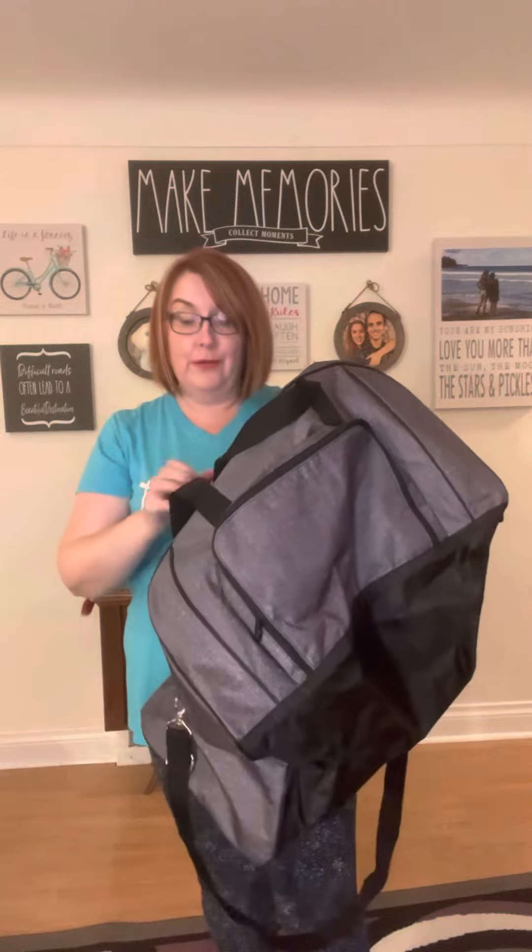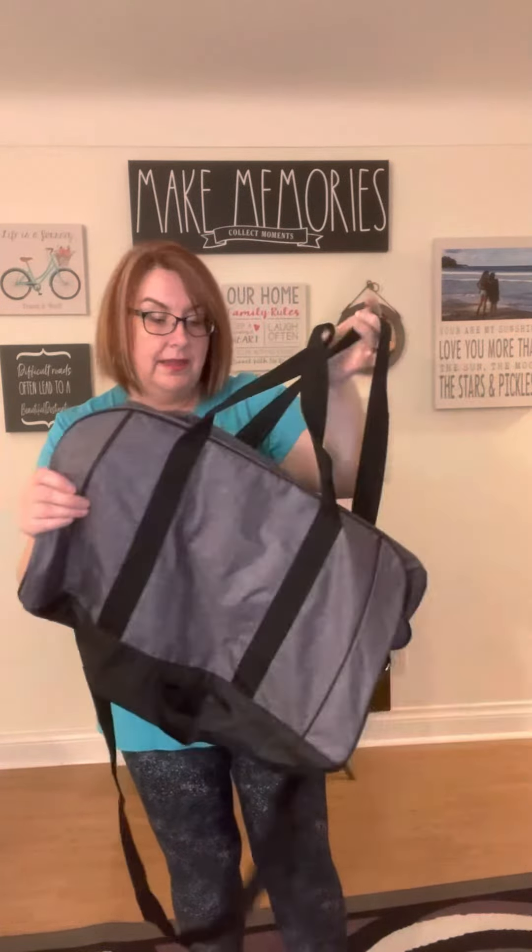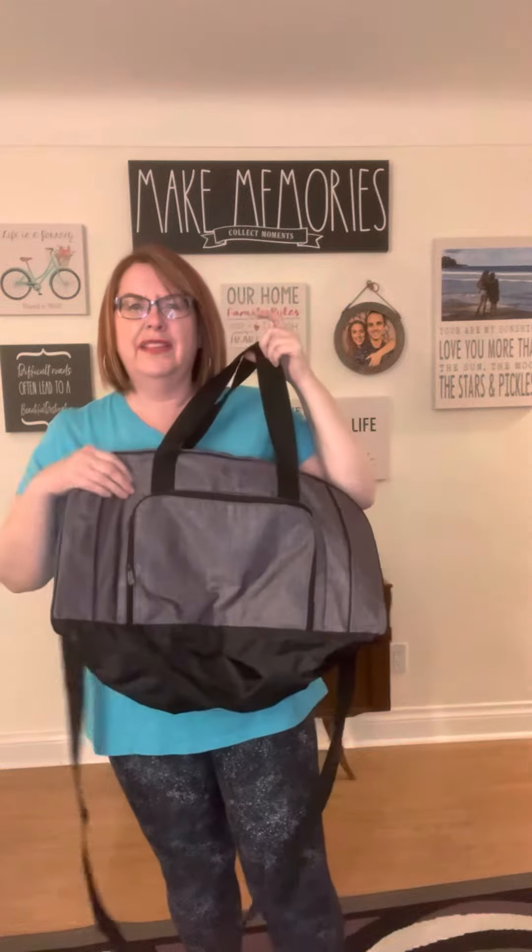This beauty will hold more than you can imagine. You can use it for a gym bag — it's huge. This is more than an overnight bag; you can definitely pack for a weekend or more in here. This is carry-on size, so for the men in your life looking for a carry-on they'll use for other things as well, the All-Pro Duffel is amazing for that.